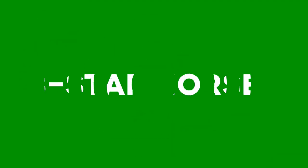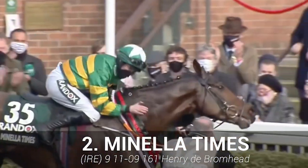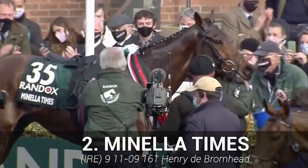Now onto our three-star horses. Manila Times won this race last year, and Rachel Blackmore takes to the saddle once again. This horse is sure to have plenty of admirers, but the season hasn't really gone to plan, so do take into account the form.